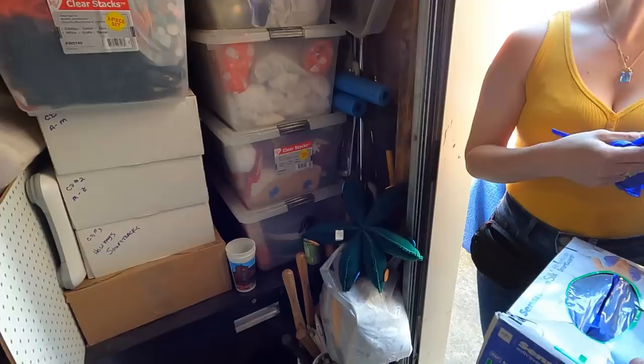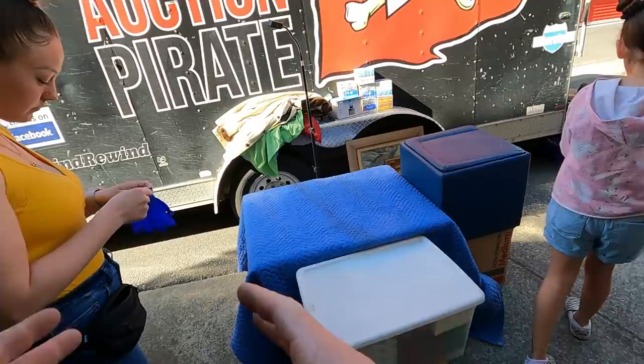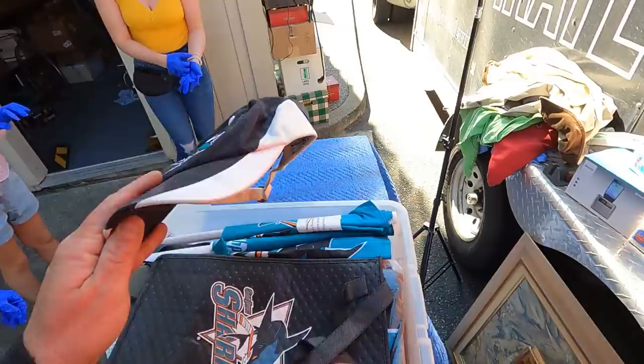Don't just go thumbing through boxes we haven't brought out, because I don't want you guys touching the wrong thing. I did find needles and stuff, but they were very good about keeping their used needles in a spot. I just don't want anyone poking themselves. Who's a Sharks fan?